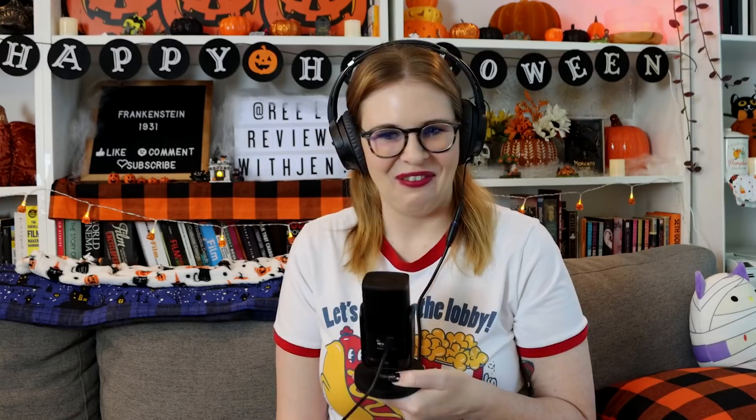For the monster in the credits, it just says a question mark — they don't list the person who's cast as the monster. Very interesting. Did they just not want to be known for this role, or were they trying to add more mystery?